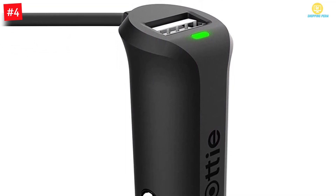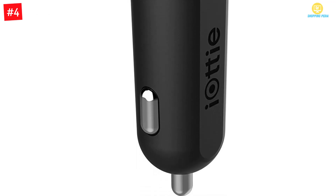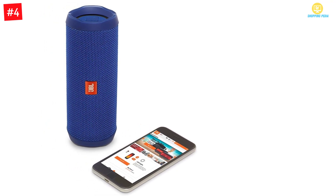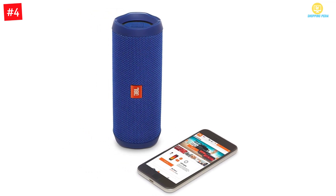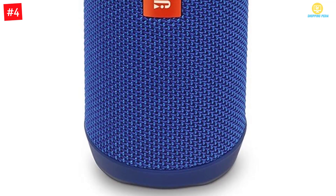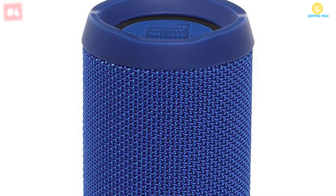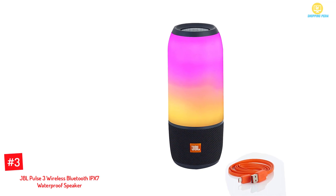Another feature of this speaker is JBL Connect Plus, which enables you to link more than 100 JBL Connect Plus enabled speakers together to amplify the party. You can also access Siri and Google with this speaker because of its voice assistant integration feature. It is made from lifestyle materials such as durable fabric and rubber housing, which is ready for any adventure. This speaker can last up to 12 hours of continuous sound and is available in six vibrant colors.